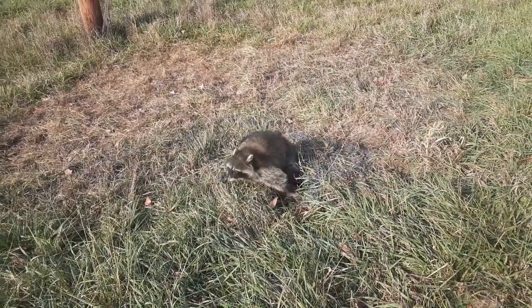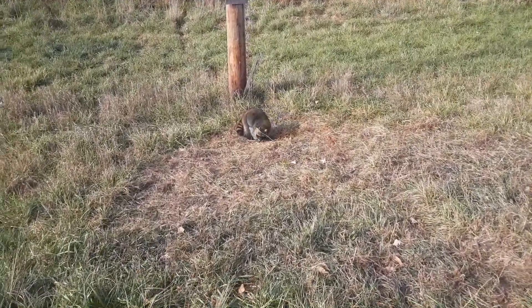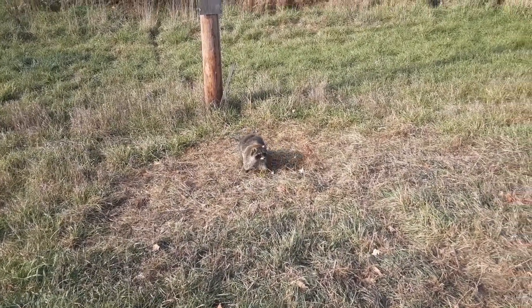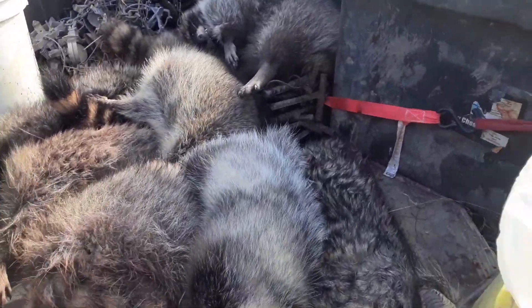There's another one — big old coon in a snare. Really, really dark mask on this one, I mean really dark. Pretty coon. Anyway, we'll get him taken care of and get some more.